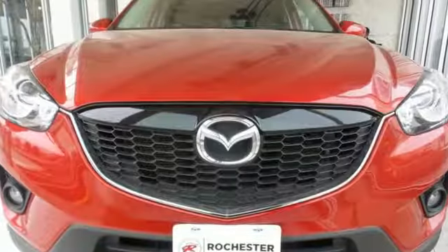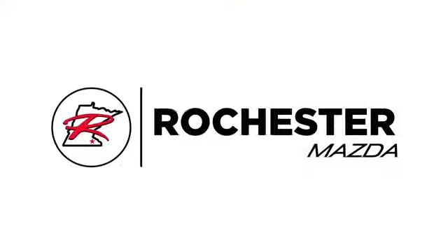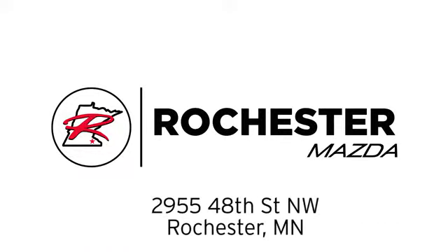With Mazda, driving is what matters most. Take it for a test drive today. Experience the difference at Rochester Mazda where you get our best price. Bottom line, we are conveniently located at 2955 48th Street NW in Rochester, Minnesota.